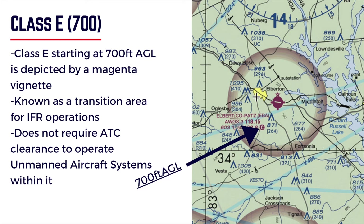You can then have Class E starting at 700 feet — just a little bit lower. That shelf of Class E has gone down by 500 feet. This is Class E starting at 700 feet above ground level, and it's depicted by a magenta vignette. Inside that magenta shaded circle, Class E no longer starts at 1,200 feet but now starts at 700 feet. Inside the magenta shading: 700 feet. Outside of it, it would start at 1,200 feet.